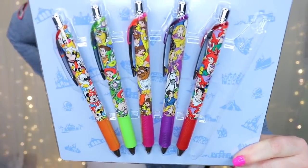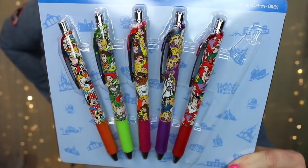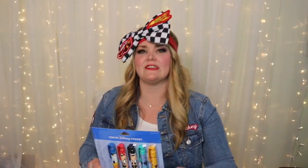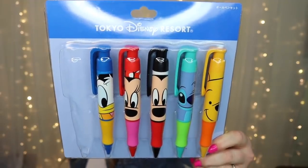I also got a pen set — these pens were 1800 yen and they're all the prints from the all-over print t-shirts: Little Mermaid, Rapunzel, Beauty and the Beast, Toy Story, and the Fab Five. The Aladdin one I gave to my friend Jackie. They are gel pens and write amazingly. I also got another pen set for 1900 yen — Winnie the Pooh, Stitch, Mickey, Minnie, Donald, and Daisy. These are regular ballpoint pens but so fat and juicy — I love a good fat juicy pen.